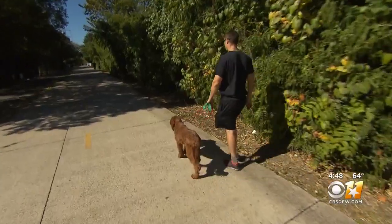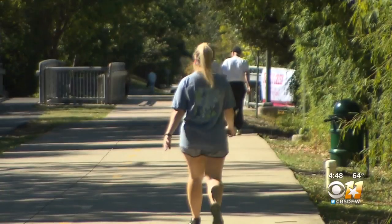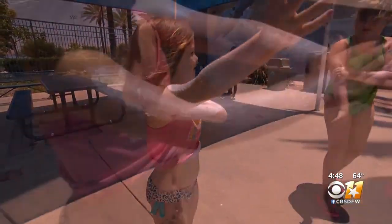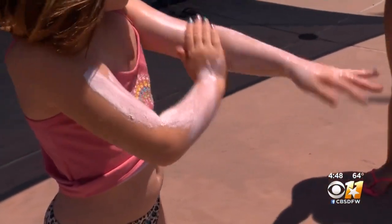Dr. Sklar suggests reaching for the sunscreen year-round. Sometimes we get a false sense of security during the winter and cooler months that we don't need as much sunscreen or need to put any on. But we see some of the worst sunburns in our patients when there'll be an occasional sunny day in those times of year and patients don't protect. So whether you're in the dog days of summer or in the throes of winter, don't forget to lather up. For CBS 11, I'm Annalise Parks.